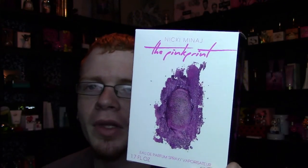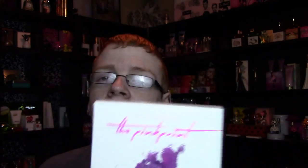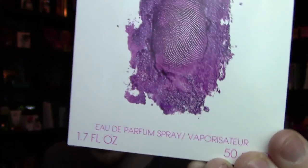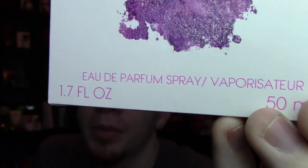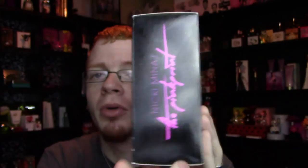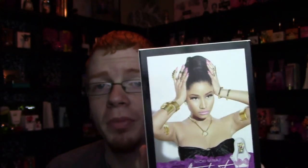The box looks like this on the front — very similar to the deluxe version of the CD. On top you have 'Nicki Minaj: The Pink Print,' then 'eau de parfum spray, 1.7 oz, 50ml.' The sides say 'Nicki Minaj: The Pink Print,' the top says 'Nicki Minaj,' and the back features a promotional picture, which we didn't get on Exotic or Onika, so it's really nice to see that return.